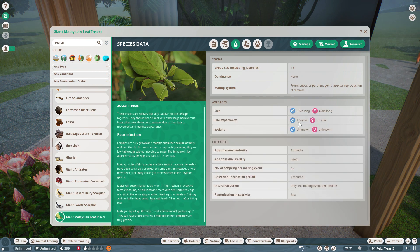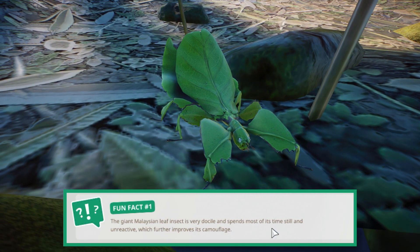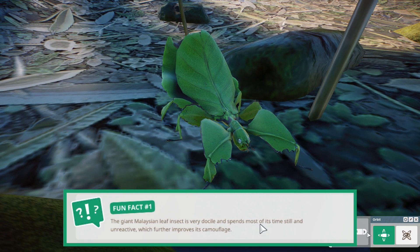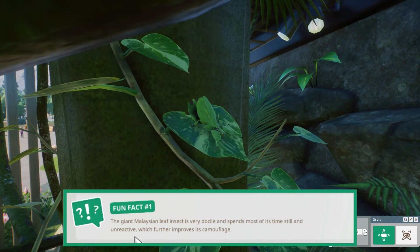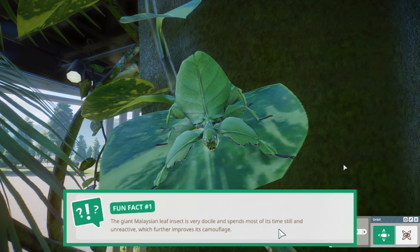Their life expectancy is 1.5 years. The giant Malaysian leaf insect is a very docile insect and spends most of its time still and unreactive, which further improves its camouflage. Of course we wouldn't want to see a leaf moving, so they take that to the extreme.